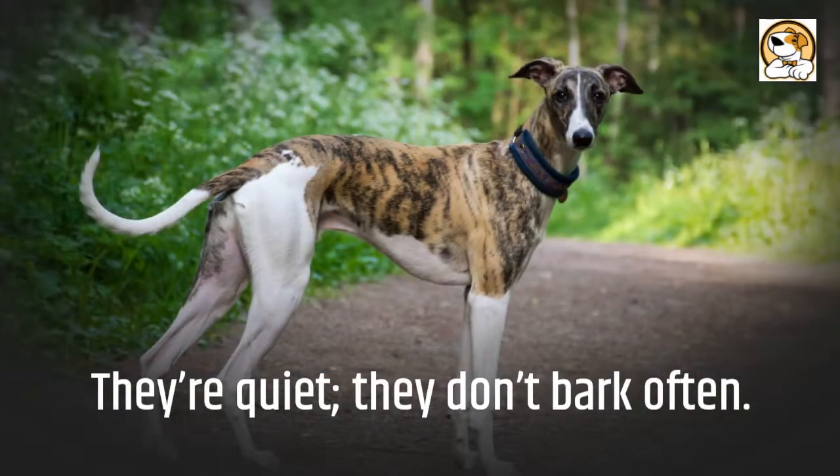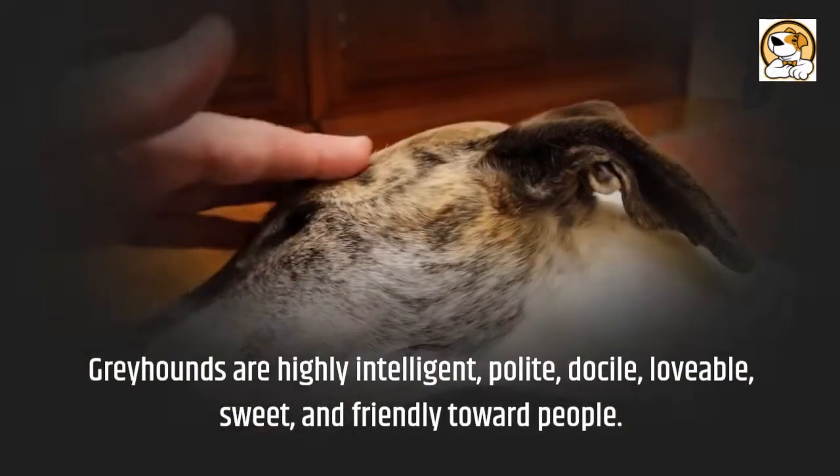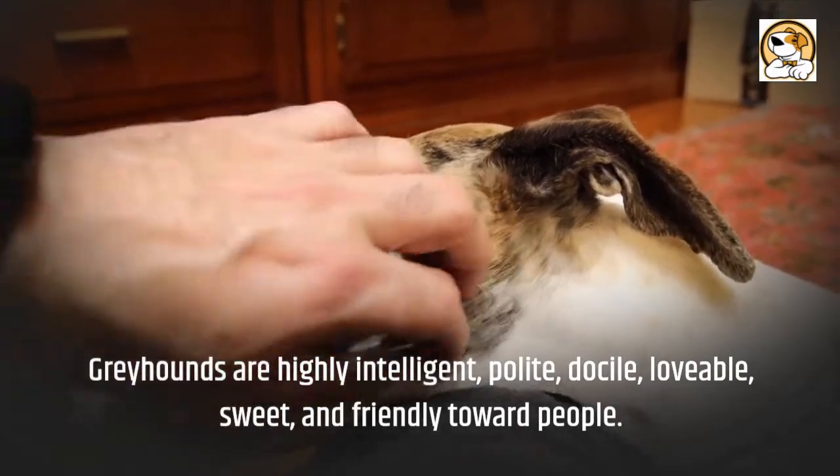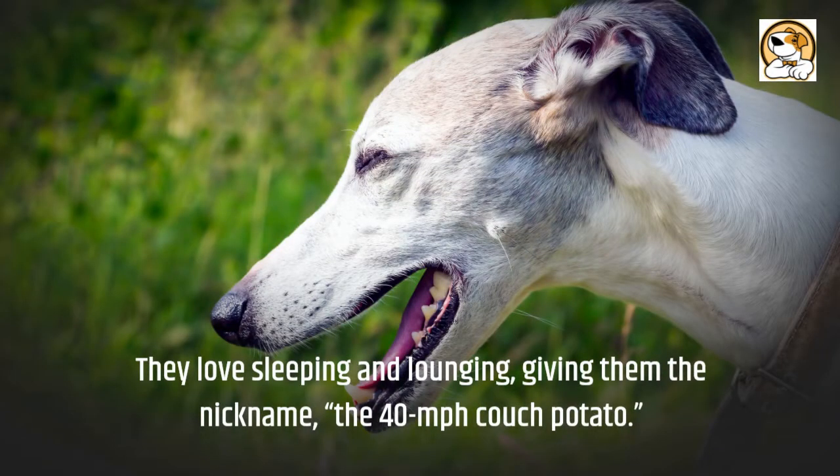They're quiet — they don't bark often. Greyhounds are highly intelligent, polite, docile, lovable, sweet, and friendly toward people. They love sleeping and lounging, giving them the nickname the 40-mile-per-hour couch potato.